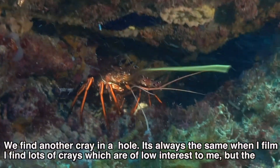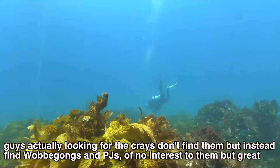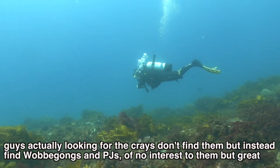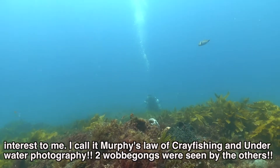We find another cray in a hole. It's always the same when I film — I find loads of crays which are of low interest to me, but the guys actually looking for the crays don't find them. Instead they find wobbergongs, port jacks, and sharks, which are of no interest to them but great interest to me. I call it Murphy's law of cray fishing and underwater photography.